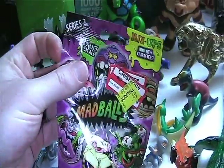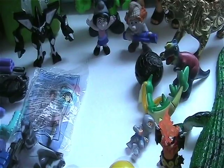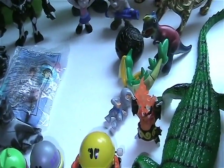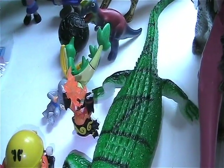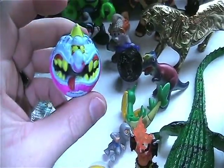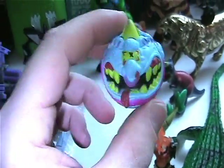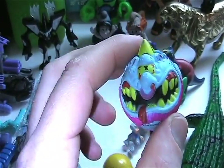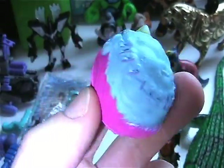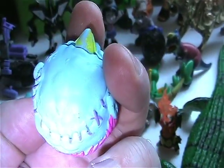Found this at Goodwill — it's like brand new in bag, clearance, 49-cent Mad Ball. It's the Hornhead, the color variation Hornhead. I already have this one — I have all of Series 2 — but if anybody needs this one and has an extra Series 1 Lock Lips, let me know, because that's the only one I need to have the complete Series 1 and 2. Otherwise, he's up for trade.